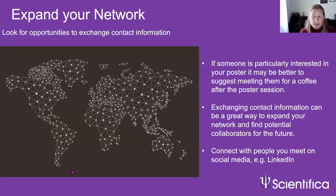A poster presentation is a great opportunity to expand your network. If someone is particularly interested in your poster, suggest meeting for a coffee afterwards to discuss things in more detail — this can open up many opportunities for collaboration. At least exchange contact information, and connect on LinkedIn. Even if you don't get their contact details on the day, you can find them on LinkedIn and follow up. Even if they're not in your area of expertise, it's worth linking up because you never know what the future holds. If you're not on LinkedIn already, get a profile — it will really help you expand your professional network.